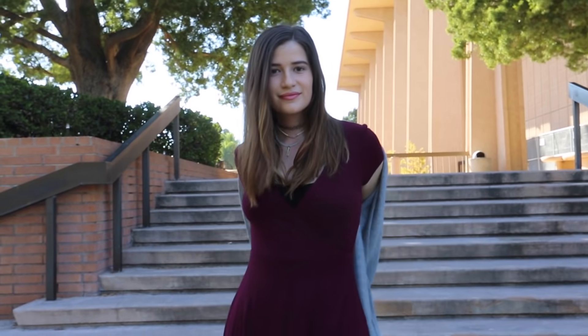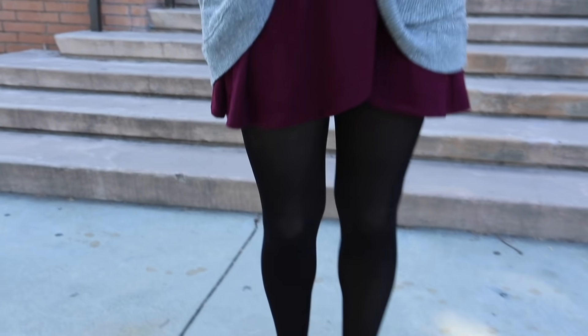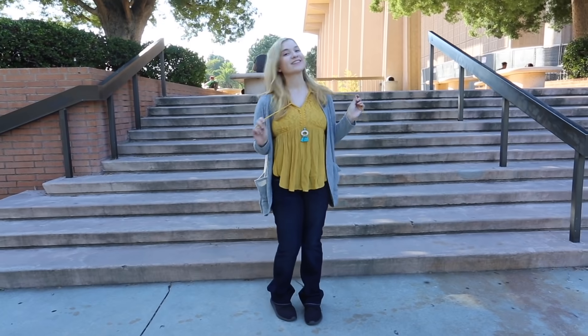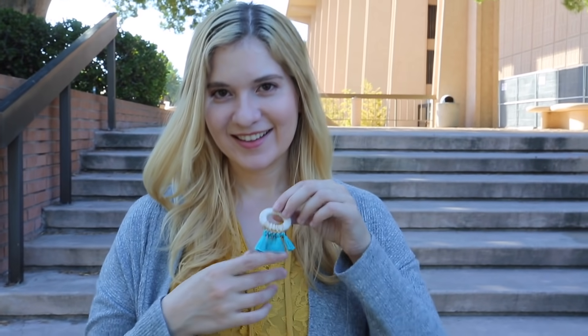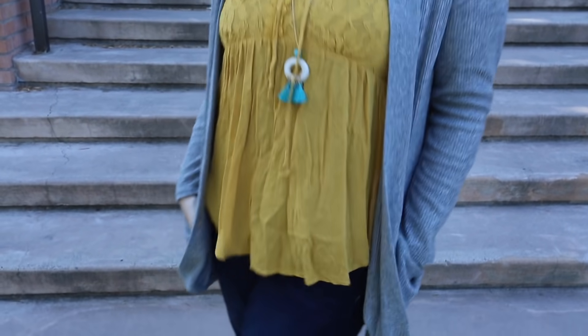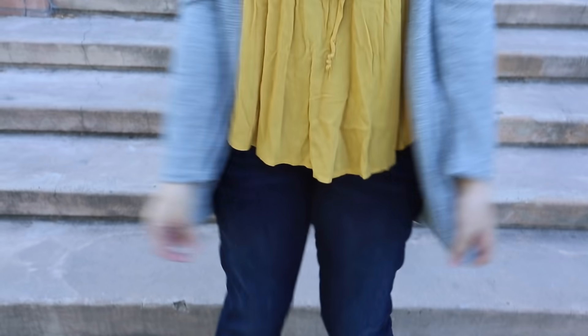I just put on some black tights. One of my favorite colors to wear for fall is mustard, so I paired this flowy mustard yellow top with the cardigan. I love long necklaces like this. I'm also wearing a pair of boot cut jeans. This is a really comfortable outfit and it's also kind of boho, which I like.